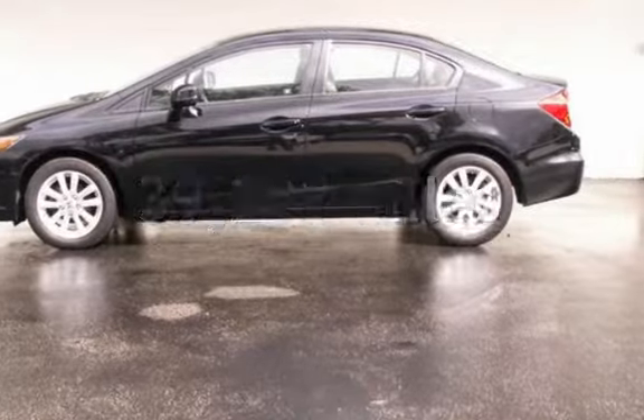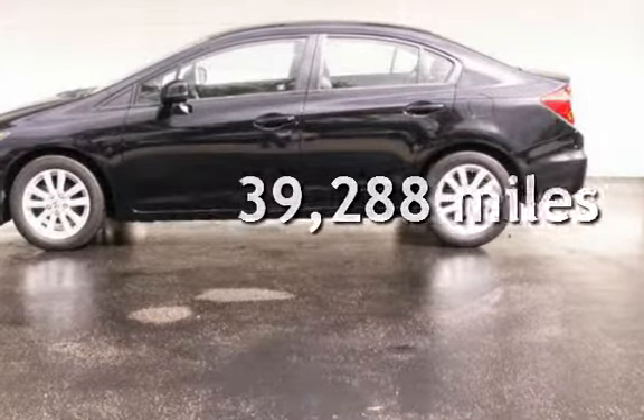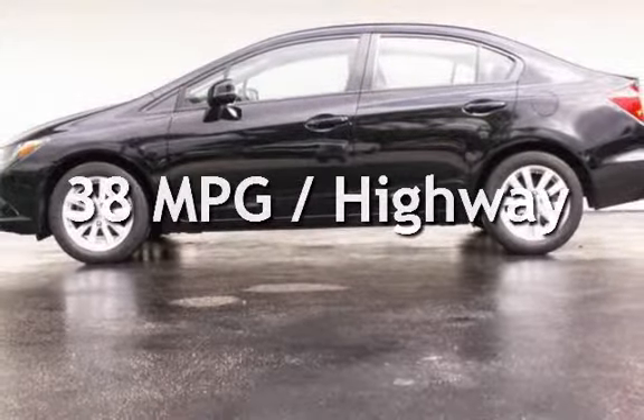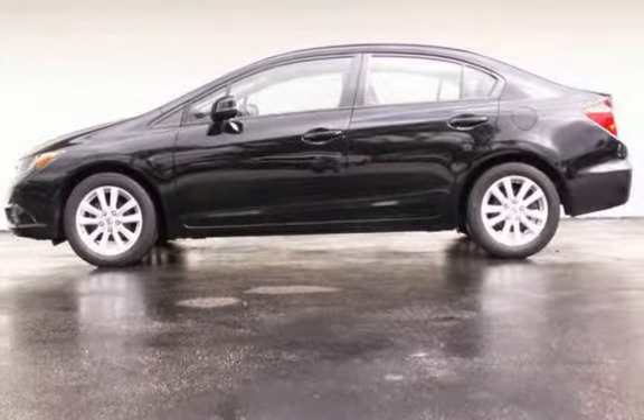This Honda is a great value with less than 40,000 miles on the odometer. Estimated fuel economy for this vehicle is 38 miles per gallon on the highway.